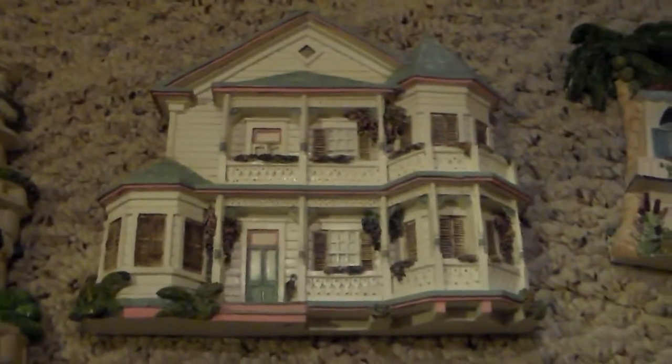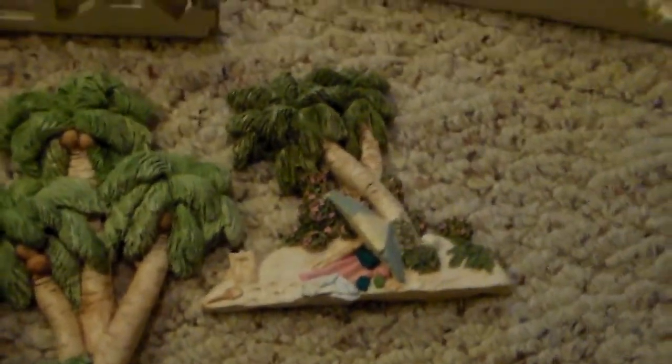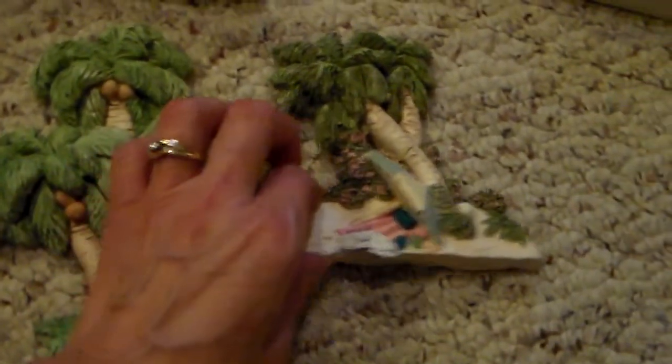I have a few buildings and a few of these palm trees. All the information I need is on the back, which is nice. I do see one has been chipped, but maybe if I lot those two together they might bring a good price — or even lot them with the buildings, because two of the buildings have the palm trees. I'm excited to see what that will bring.